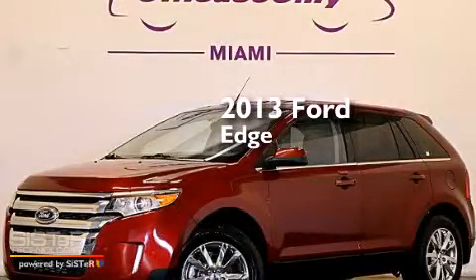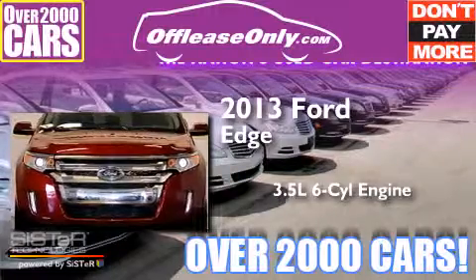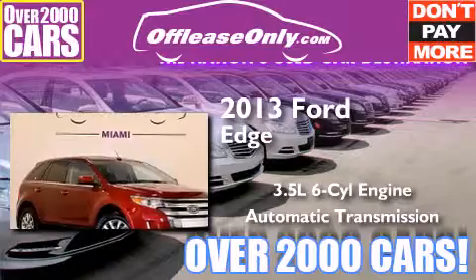This is a 2013 Ford Edge. It has a 3.5-liter, six-cylinder engine and automatic transmission. Plus, having just come off lease, this Ford is in like-new condition.